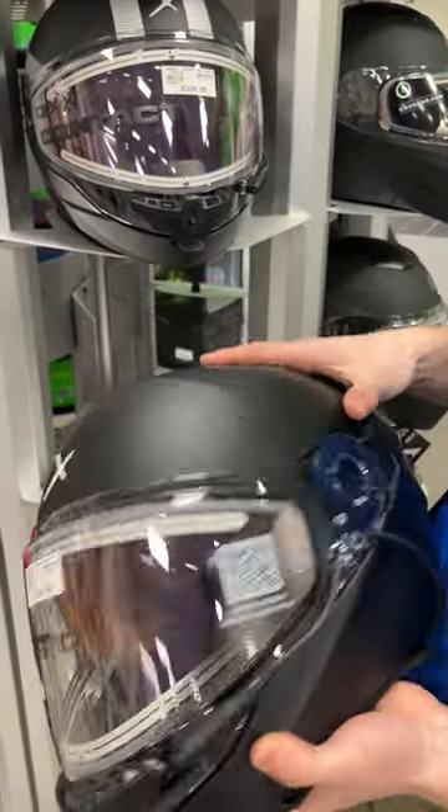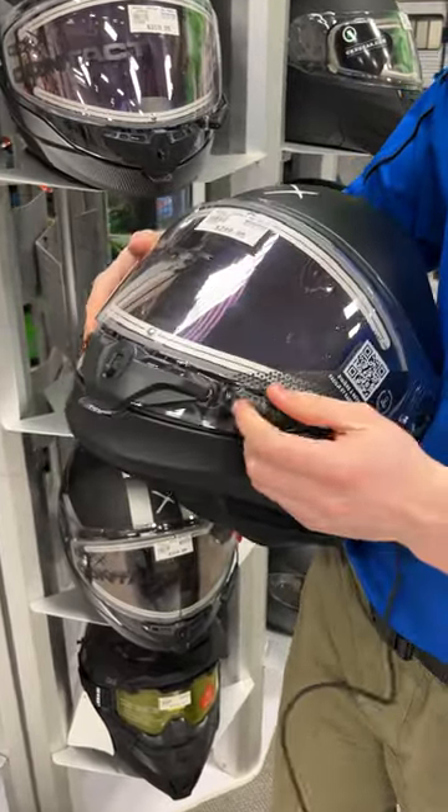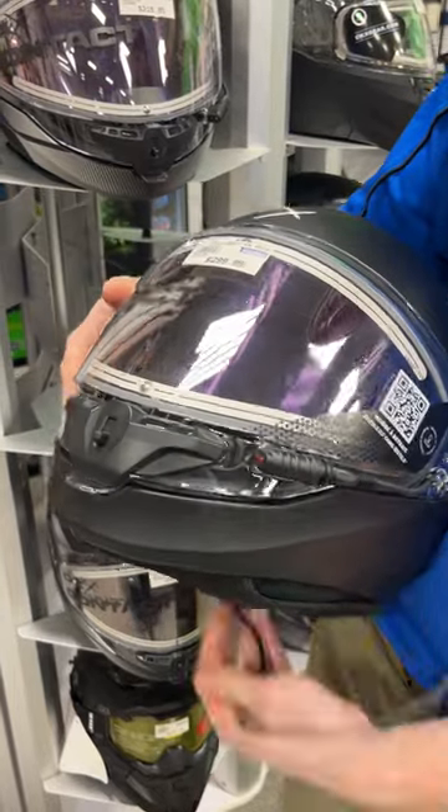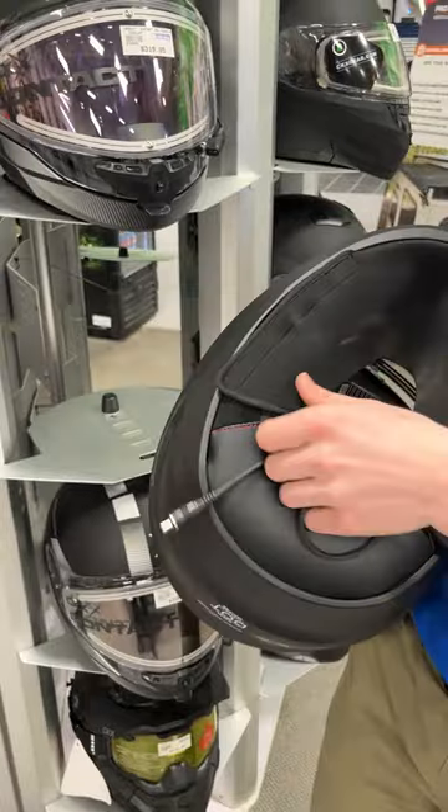You get the sun visor that's accessible with the lever on the side, you get the built-in cord that is also locking, and you do have the LED with it too so you can tell whether it's working or not while you're riding. You have vents as well for more airflow, as well as a neck curtain.